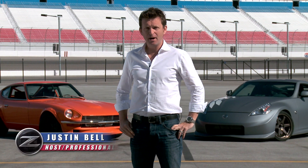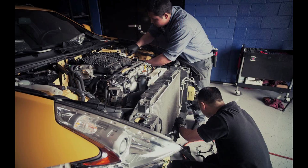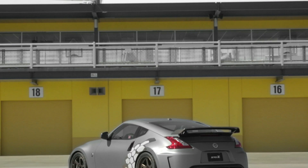Welcome to Las Vegas Motor Speedway for the Nissan Project 370Z Challenge. Back in 2012, Nissan thought it would be a great idea to ask the fans to design their dream 370Z using the Nissan Performance Facebook page to come up with their own Project Nissan story. They got a huge response and the end result has been very impressive, but you need to put that car to a real performance test — and to do that you need a challenger.